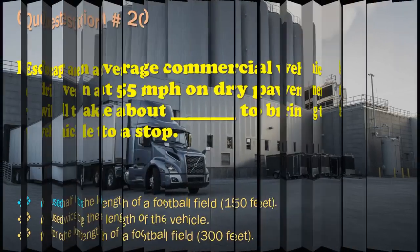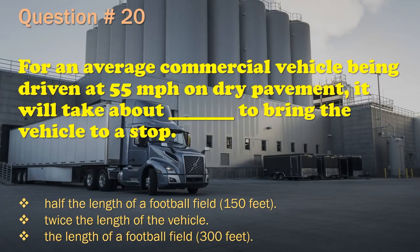Question 20: For an average commercial vehicle being driven at 55 miles per hour on dry pavement, it will take about __ to bring the vehicle to a stop. Half the length of a football field (150 feet). / Twice the length of the vehicle. / The length of a football field (300 feet). The correct answer is: The length of a football field — 300 feet.